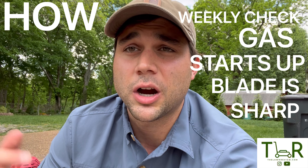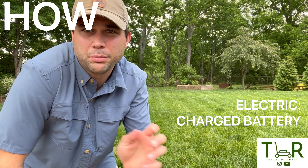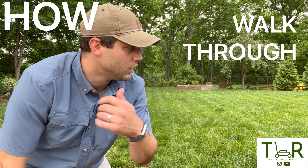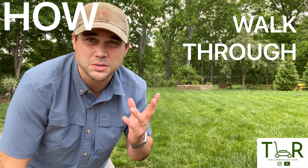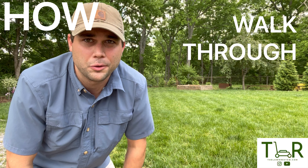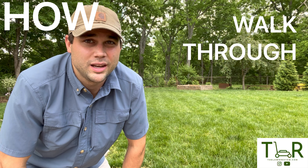To make sure the blade is sharp enough, I usually do about one perimeter pass and then inspect the grass blade. Once I know the tool is working fine, I do a walkthrough of my grass to make sure there are no toys, sticks, tennis balls, golf balls — anything I might run over. Just a quick walk through to make sure I'm not going to ding up my blade any more than necessary.